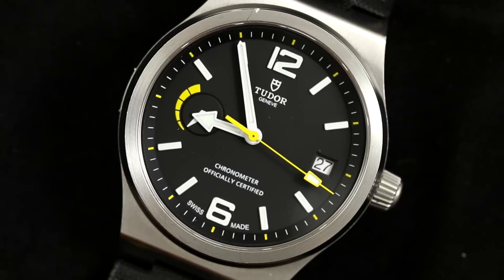A watch that certainly isn't for everyone. So is the watch special, or should it remain on that back burner? Let's jump into this review.